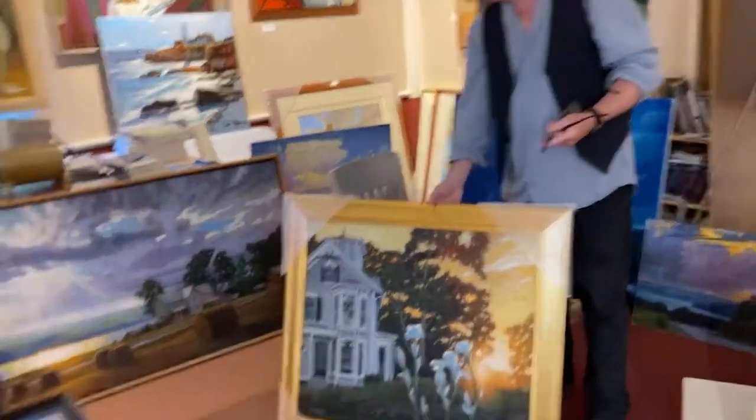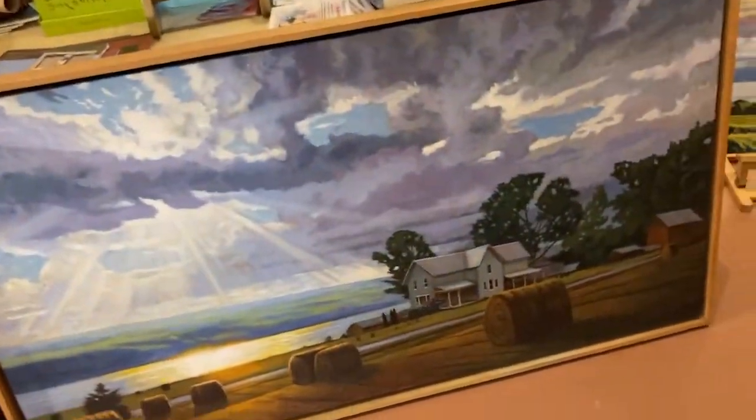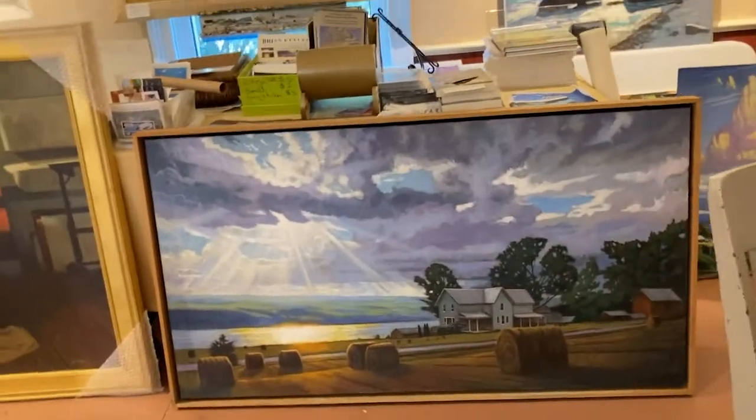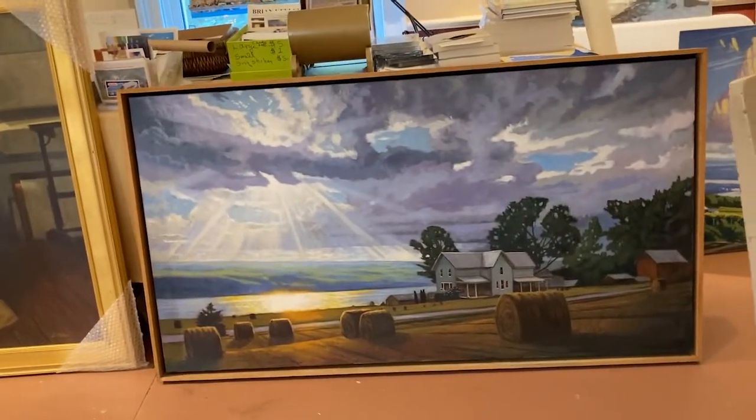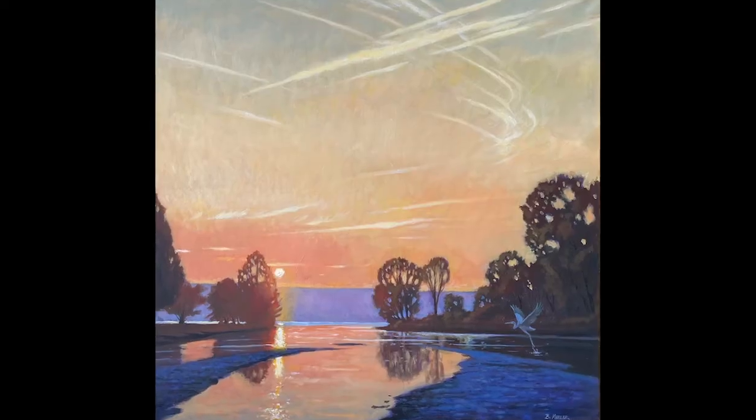Then you'll see these works brought to resolution in his studio in Ithaca, New York, where the final details are added. Other views — large-scale studio works — will be shown to you in the studio so you can see other examples of the same motif and expand your view of what is possible from these various subjects.